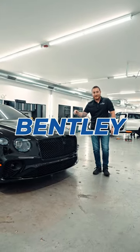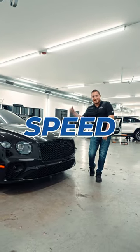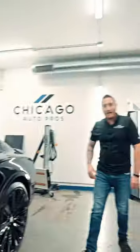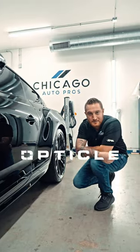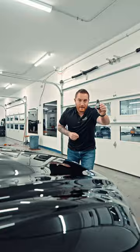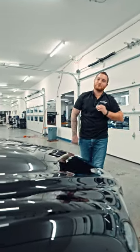This is a 2023 Bentley Continental GT Speed Edition 12. It came to us to get PPF on the door cups and the edge guards by Optical Defense. It also came to get level one paint correction and Crystal Serum Ultra. Check out these results.